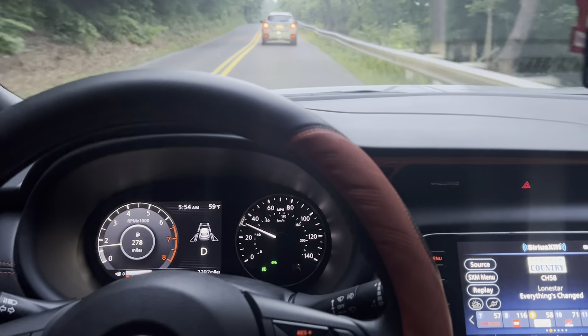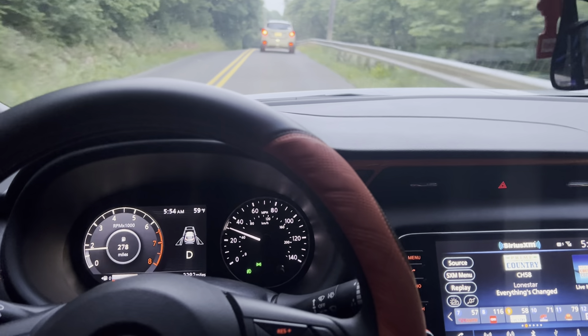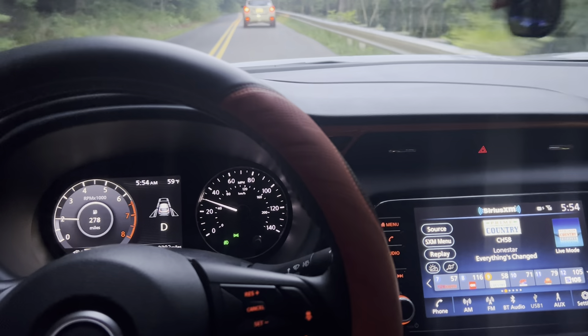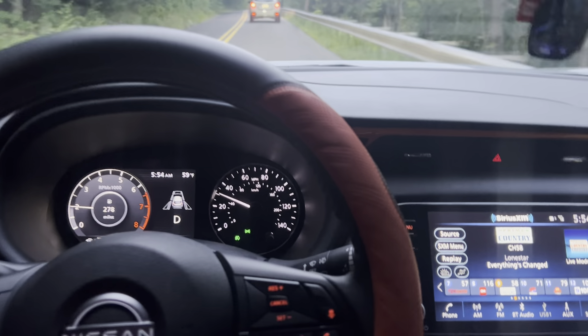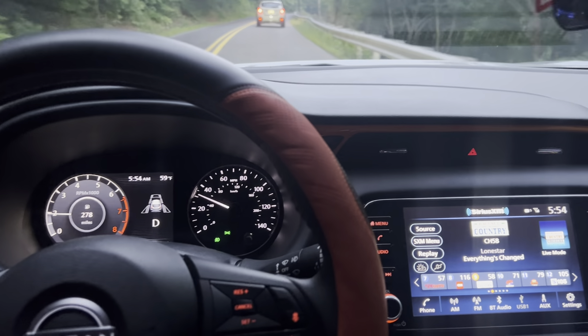My co-worker has had three Mirages too. Her first one — her 2015 — she had it for five and a half years, and again it was the same CVT that this car has. She had no issues with it.